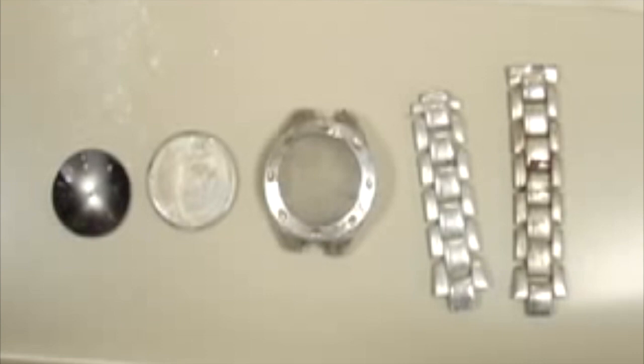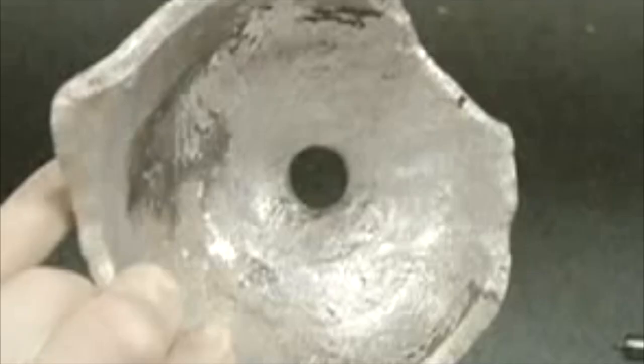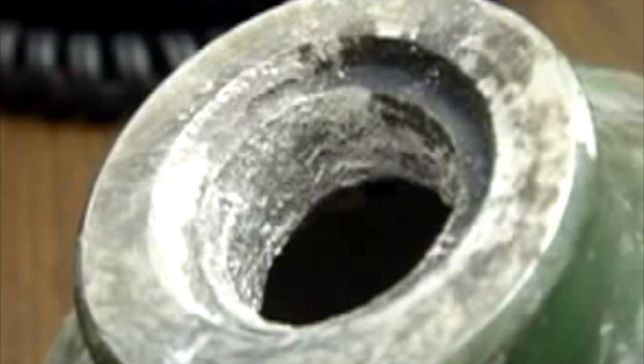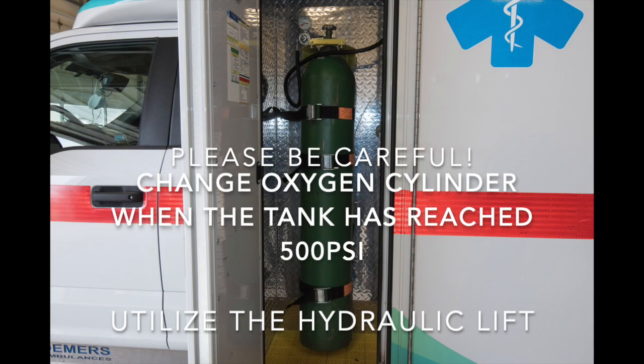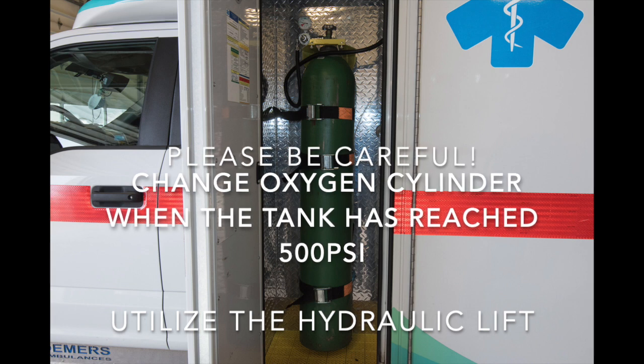His arm was severed completely between the elbow and the wrist. This is where his severed arm landed. The explosion was so hot that it melted the inside of the top of the cylinder, and it also melted the threads where the cylinder valve attached.